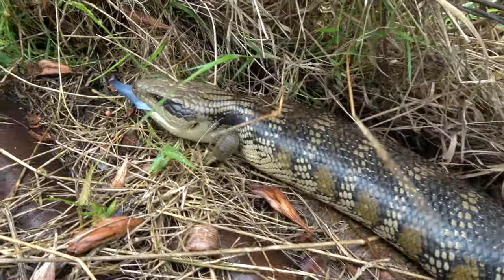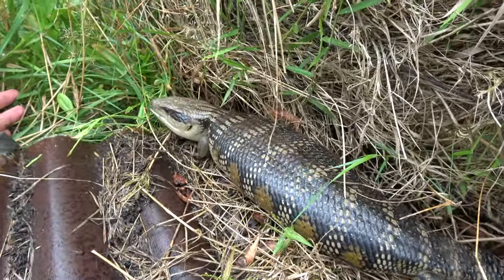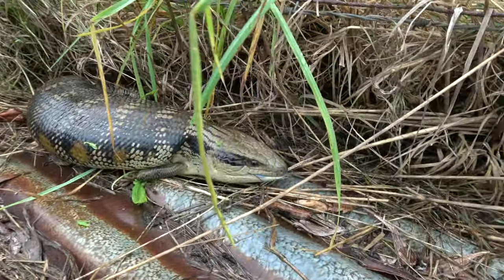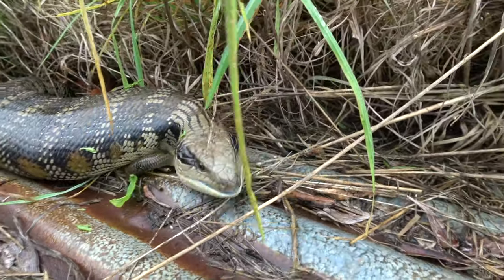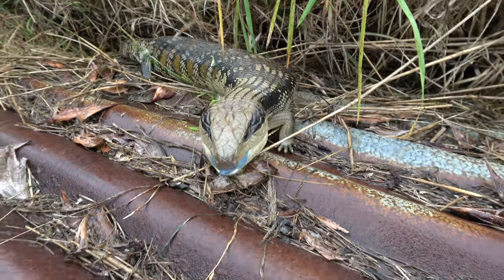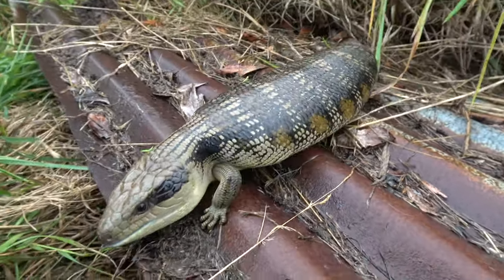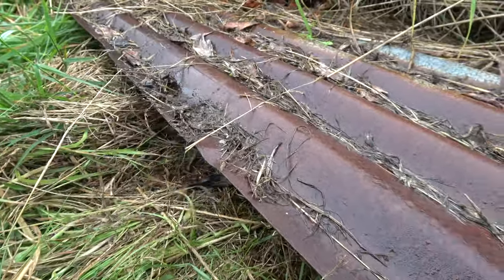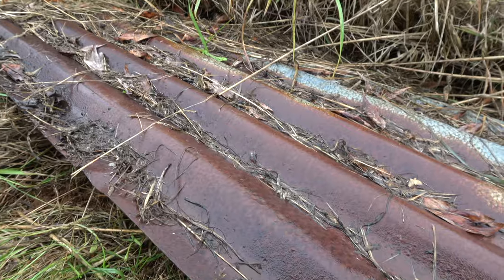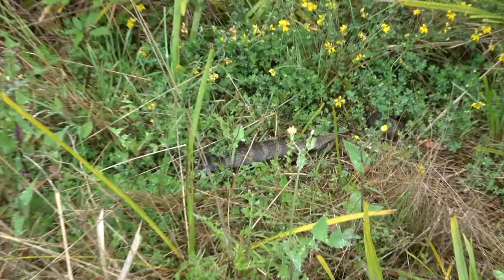Eastern blue tongue - Tiliqua scincoides - an iconic Australian species. This is a big female, she's gravid, like the rest of the reptiles we've been finding today. Awesome lizard - they never get old. They're common in backyards throughout most of Australia, which is why they're so iconic. You can see that big blue tongue, which is where they get their name. There are so many snails here - they just love it. We're going to leave her be and go to the next spot because we've got some more tiles to check.